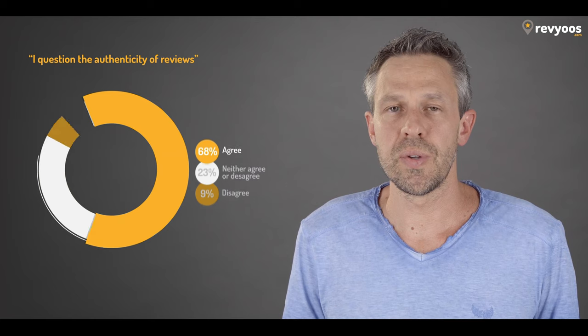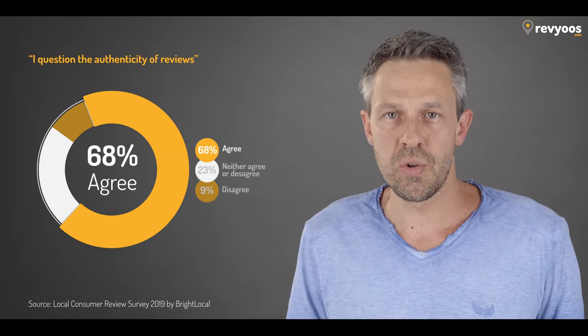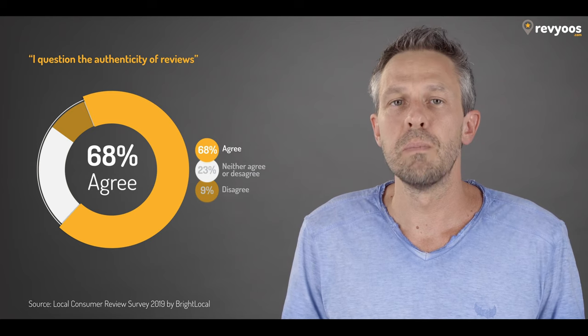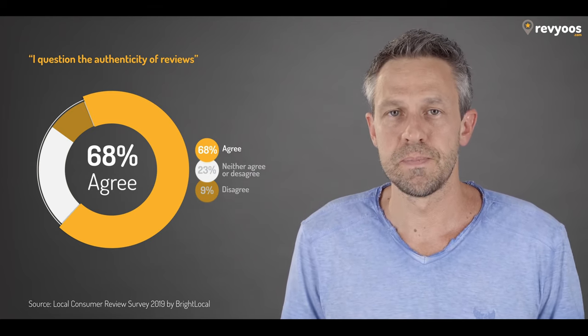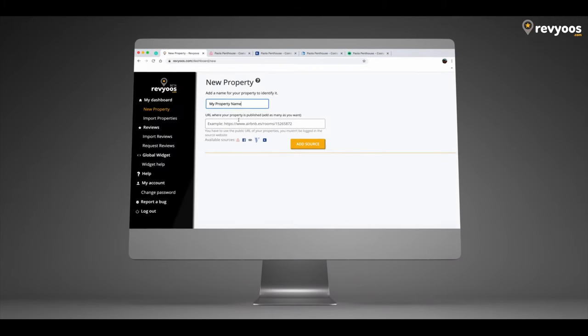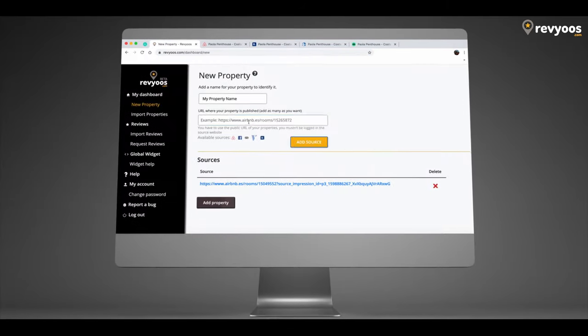With reviews.com you will improve your trust, SEO, and conversion. Let's start with trust. Did you know that almost 70 percent of consumers question the identity of reviews before booking their stay? Potential guests need to make sure the property fits their needs, but also that the reviews they are reading come from genuine sources. Reviews.com automatically collects all your reviews and responses from genuine sources and links to them.